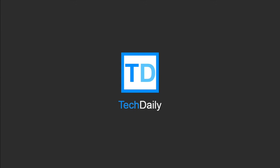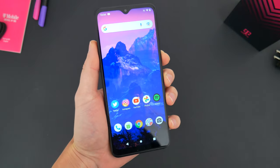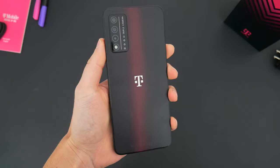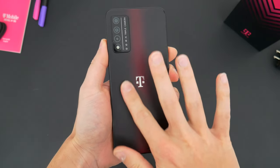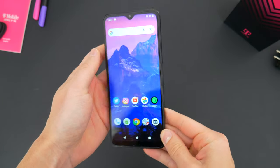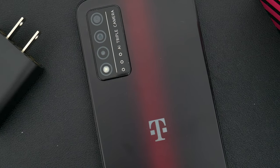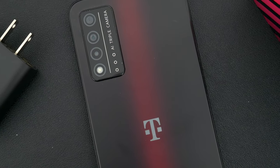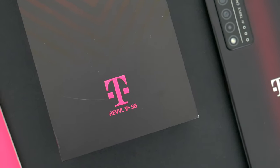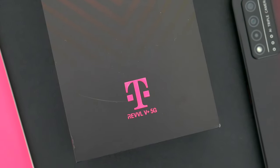What's going on guys? My name is Wade with Tech Daily. So this is the T-Mobile Revel V Plus 5G. You'll have to forgive me if I'm a little harsh on this phone. There's just something about carrier-specific, carrier-branded smartphones that tends to give off a certain vibe that isn't exactly positive. In fact, there aren't really that many carrier-branded phones anymore because the big-name manufacturers make great affordable devices.